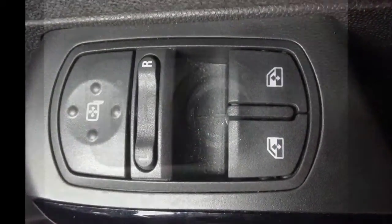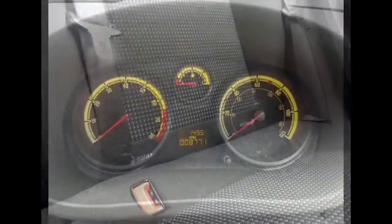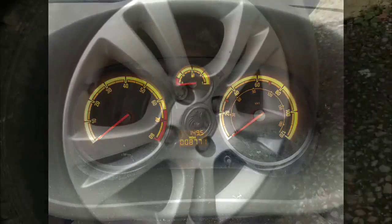This Corsa features electric front windows and heated door mirrors, comes with front fog lights, ISOFIX seating, service interval indicator, and comes with only 8,771 miles on the clock.